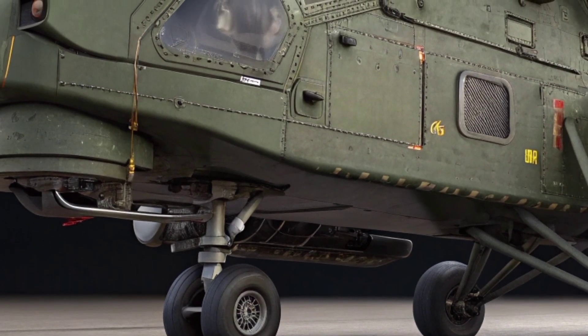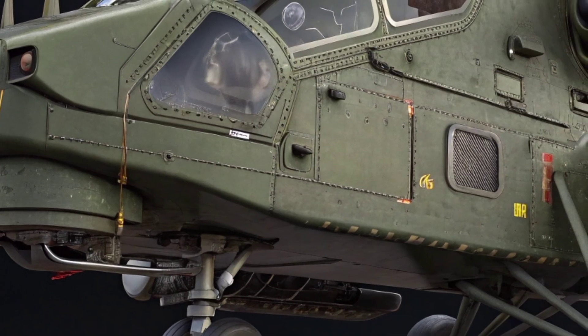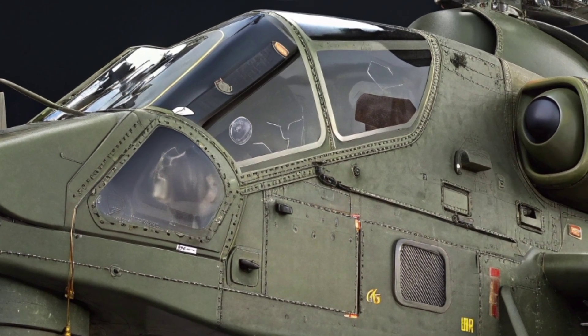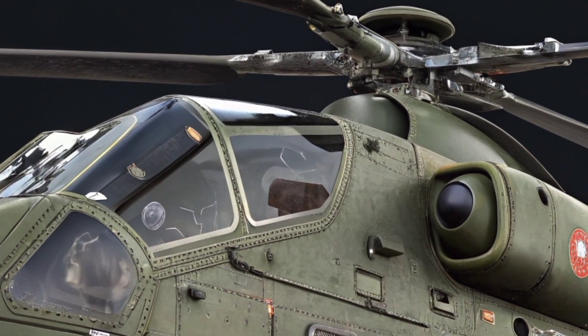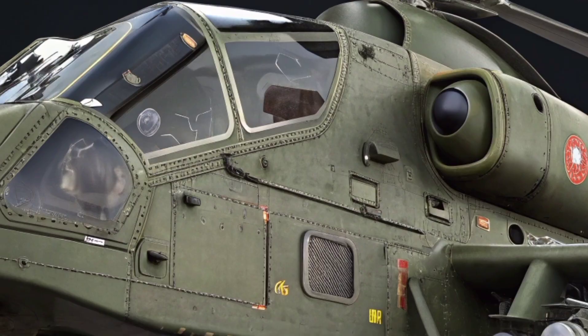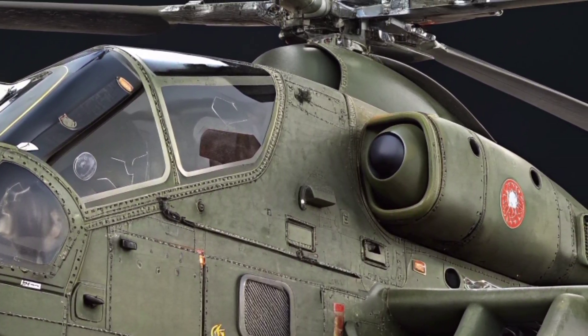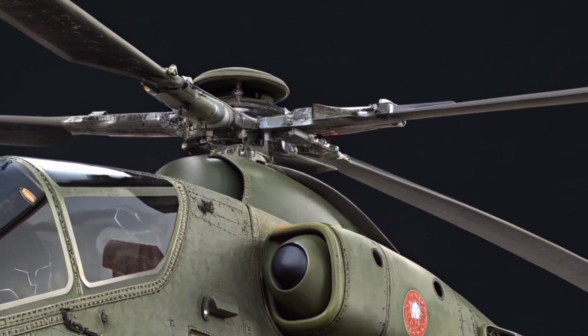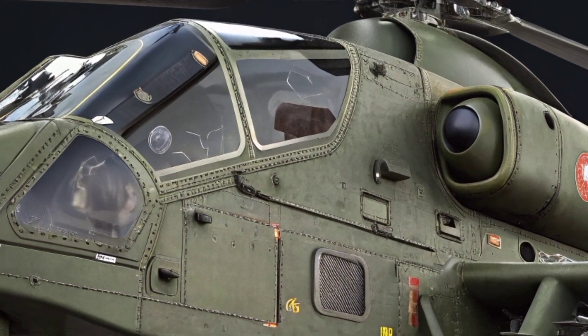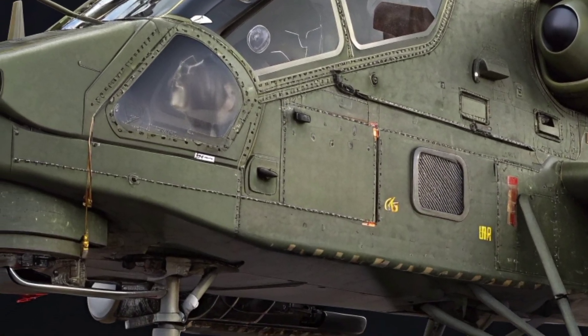In addition to its combat capabilities, the Iron Rooivalk has been optimized for interoperability with other branches of the South African National Defense Force, allowing for coordinated operations alongside ground troops, armored vehicles, and surveillance UAVs. The helicopter's weapons systems are designed to be modular, offering flexibility depending on the mission profile, from high-intensity battlefield engagement to low-risk peacekeeping operations.